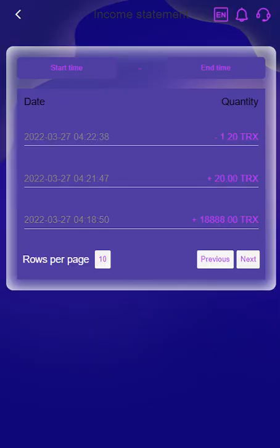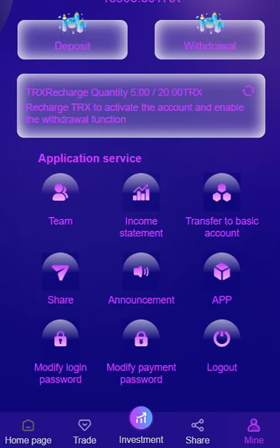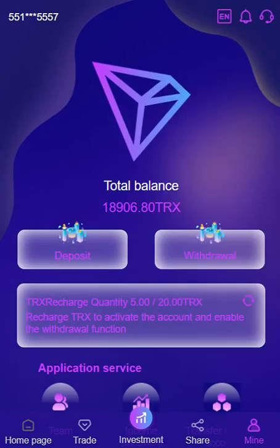In the income statement you can see what you have done — as you can see, I recharged some TRX and withdrew. You can transfer your money here. In the announcements section, you can download the app, modify your password, and log out. This is their logo.